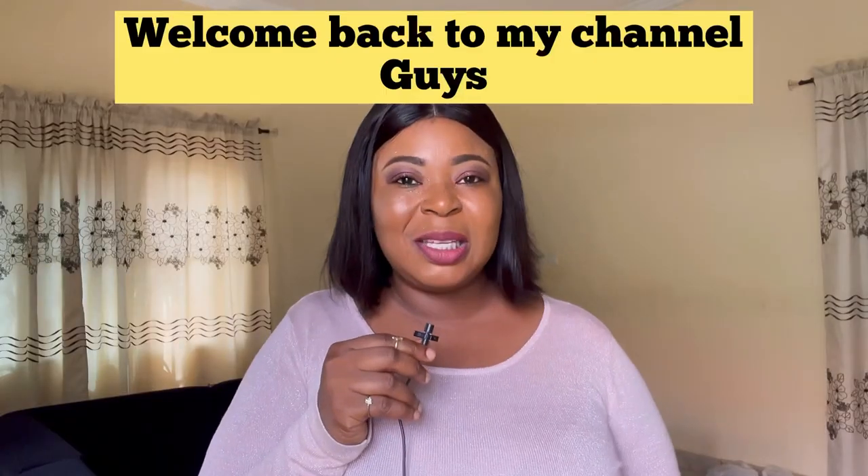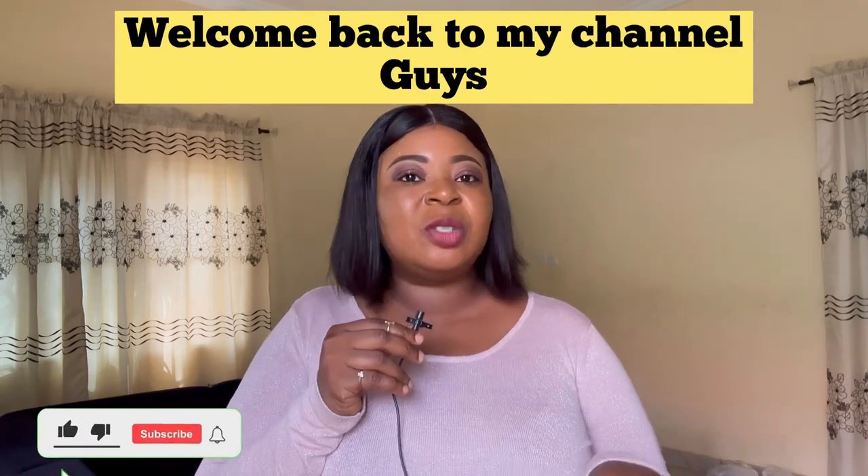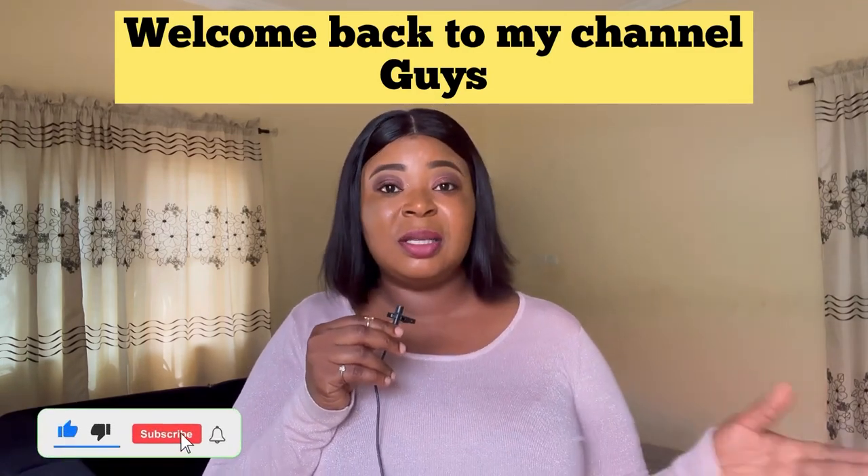Hi my lovelies, welcome back to another video. This is actually another vibe video. If today's your first time tuning in, hi, my name is Ola Jumoke, I'm a Nigerian YouTuber based in Ibadan city. In today's video I'm going to be showing you how to make a remedy to improve your performance as a man, and all the ingredients I'm going to be using are natural ingredients.